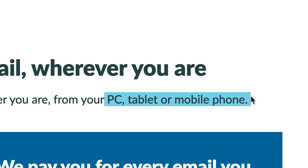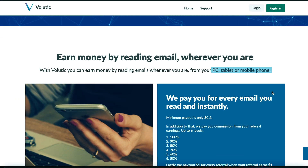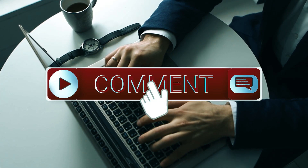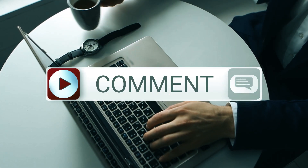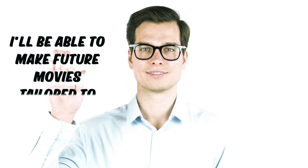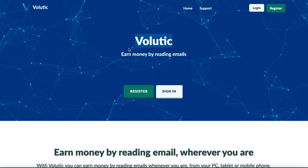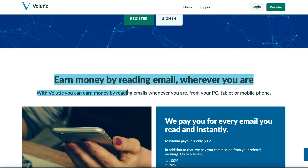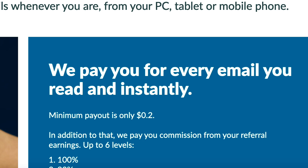You can use your smartphone, tablet, or computer. This approach is completely free and available anywhere. If you continue to scroll down, you will discover a text that promises to pay you immediately for every email you read, meaning you won't have to wait long to receive your commission. They only have a 20-cent minimum withdrawal threshold.